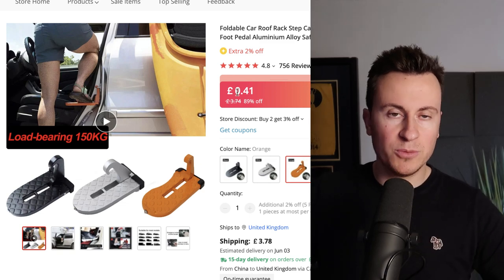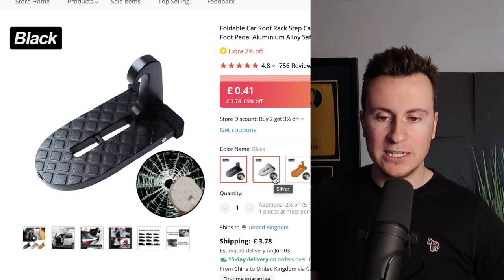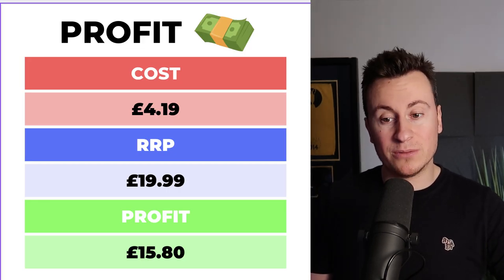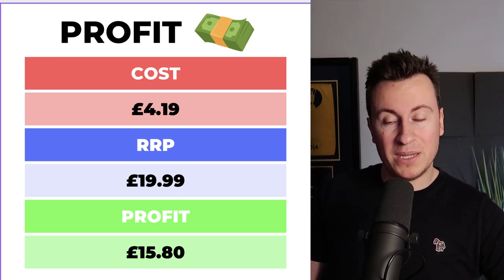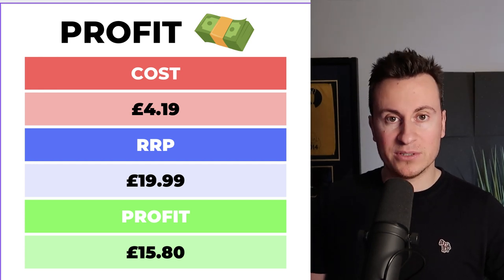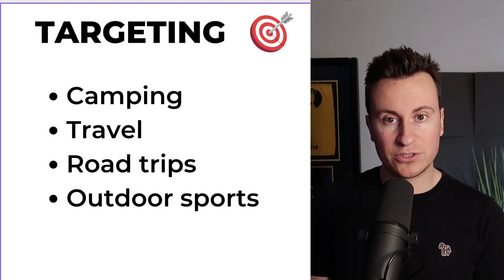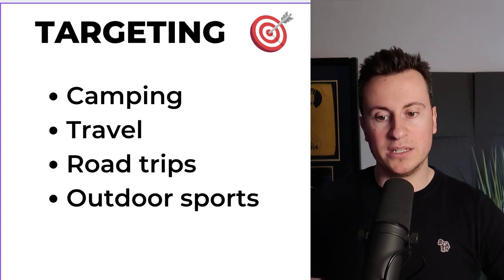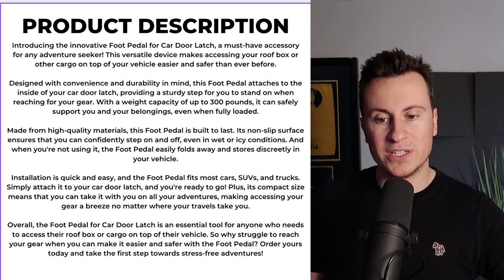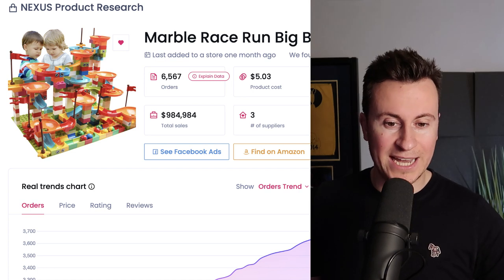This could be an ideal product for anyone wanting to dip their toes into drop shipping and sell a cheaper product just to see how things go. In terms of profit margins, including shipping you're looking at about £4.19, with a recommended retail price of £20 — or you could bump that up to £25 depending on how things go — leaving a decent profit margin of £15.80. For targeting, my starting points would be camping, travel, road trips, and outdoor sports. Feel free to pause the video and screenshot the product description.